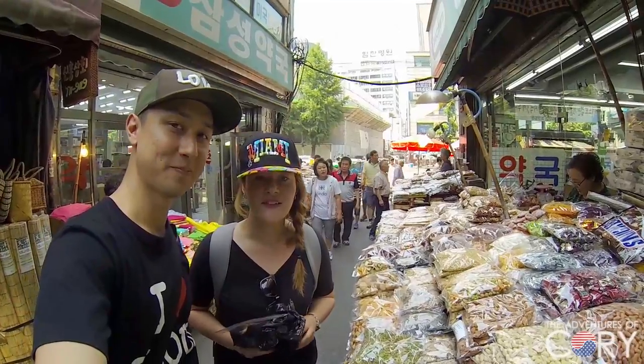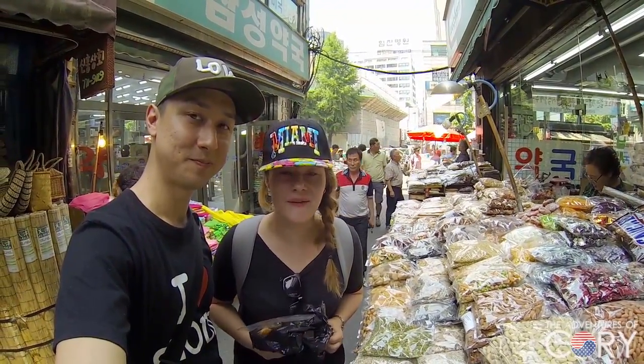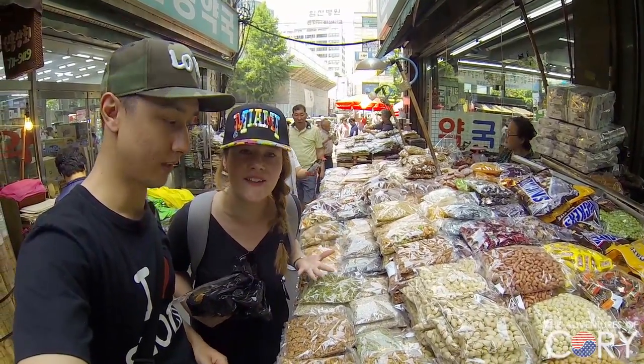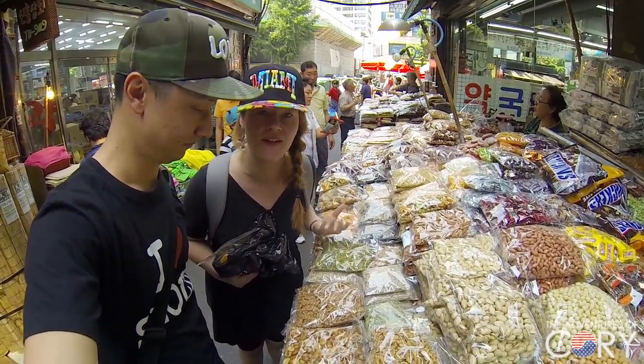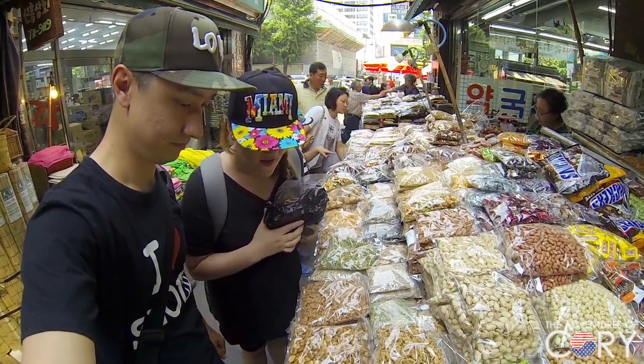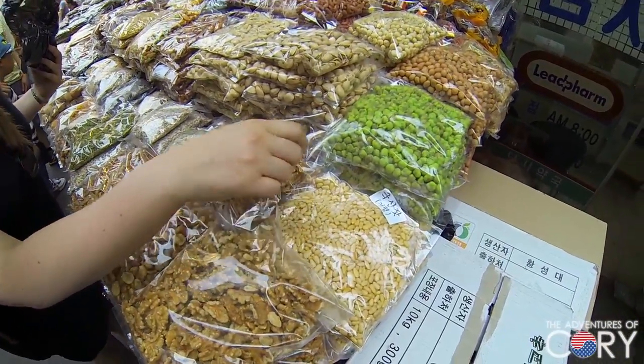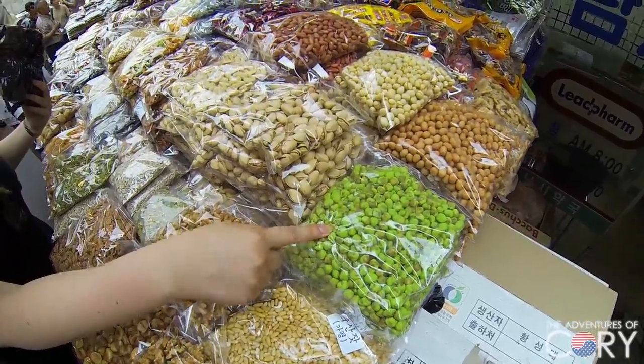Welcome to Namdaemun Market! We're here and we found a place that sells a lot of dry goods. A lot of them looked really healthy and yummy, so we thought we'd try. For example, we can see there's some walnuts here, pine nuts, wasabi covered chickpeas.